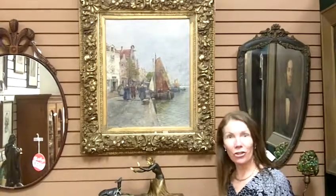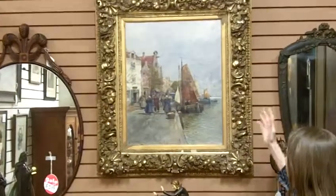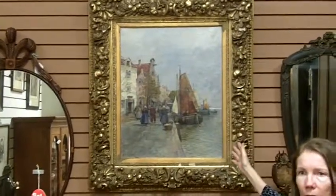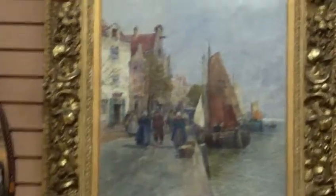Today I'm really excited to show you a painting that we have in our art gallery. It's by Carl Wagner, and it's a fine, large oil painting from the late 1800s. Carl Wagner was born in 1851.